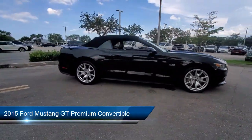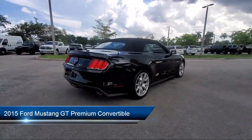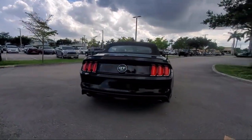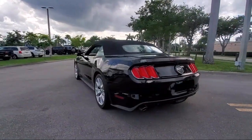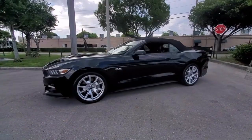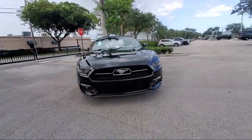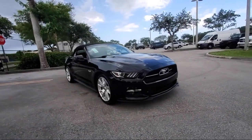It comes equipped with keyless entry, heated door mirrors, rear view camera, Sirius XM satellite radio, heated front seats, ventilated front seats, air conditioning, rear spoiler, speed sensing steering, electronic stability control, and has less than 25,000 miles on the odometer.